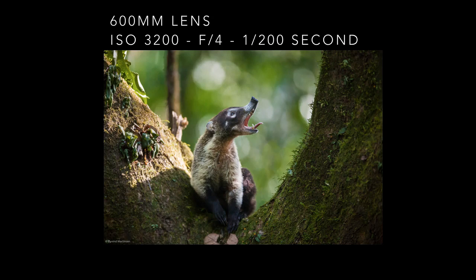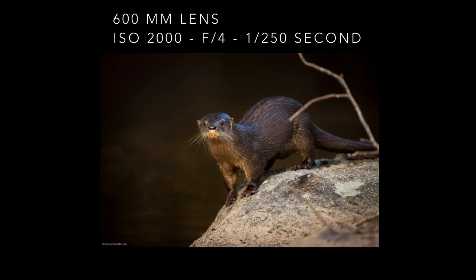The Neotropical river otter was photographed in a river not so far from my home in Panama. I sat down in the open at the riverside before sunrise in an area where I had seen the otter before. After about 30 minutes the otter appeared and I shot about 10 images before it was gone.